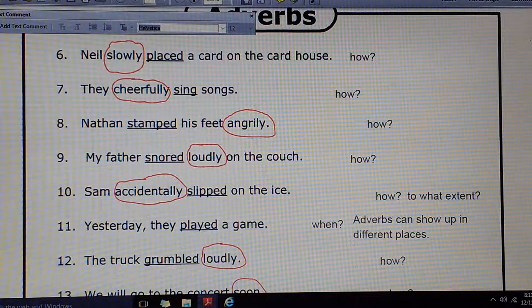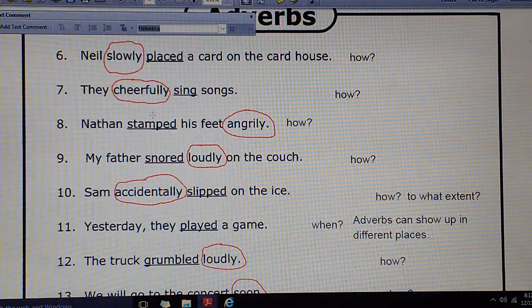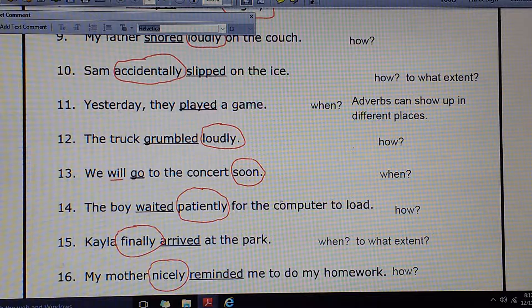Number 6: Neil slowly placed a card on the card house. How did he do that? Slowly. Number 7: They cheerfully sing songs. How do they sing? Cheerfully. Number 8: Nathan stamped his feet angrily. How? Angrily. Angry is an adjective — if I change that Y to an I and add -LY, it becomes an adverb describing the action. I could say Nathan is angry — adjective describing the noun Nathan — or Nathan stamped his feet angrily. There you see how the word how is answered: angrily, about stamped.